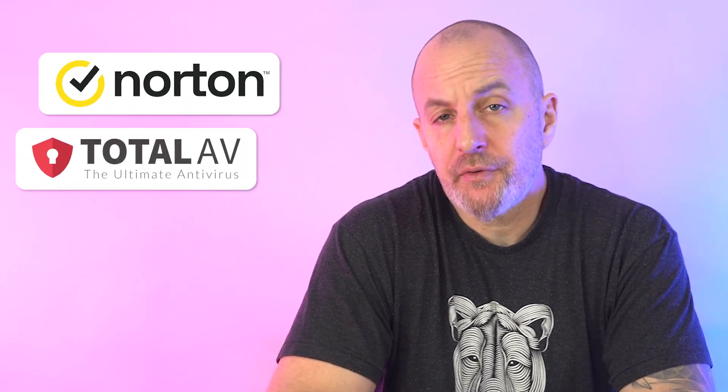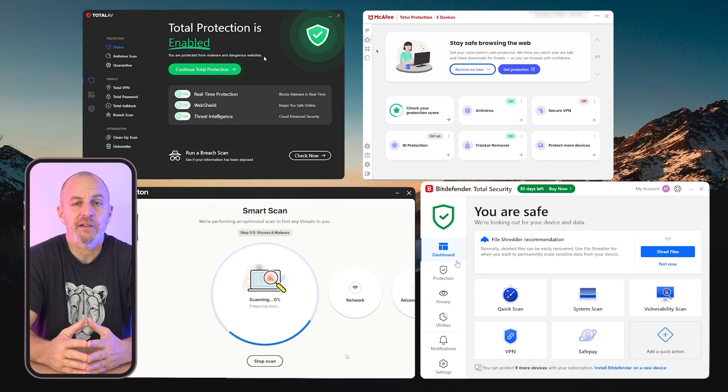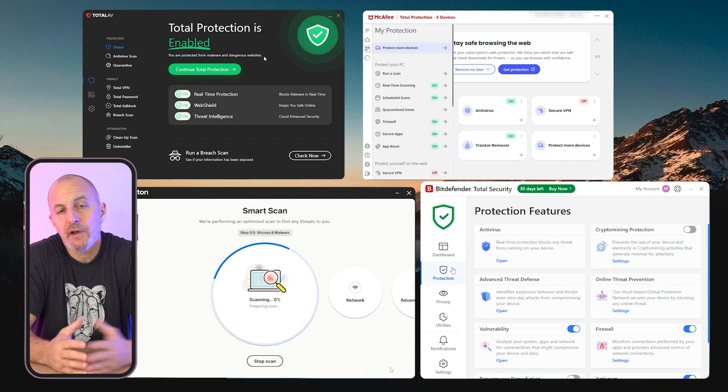Today we're talking about my top four picks for the best antivirus software for laptops. I'll walk you through their main features and what makes each of them stand out, as well as some potential cons, so you'll have all the info you need to decide which antivirus service could be the right fit for you.